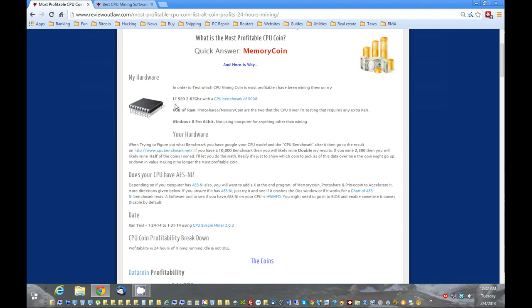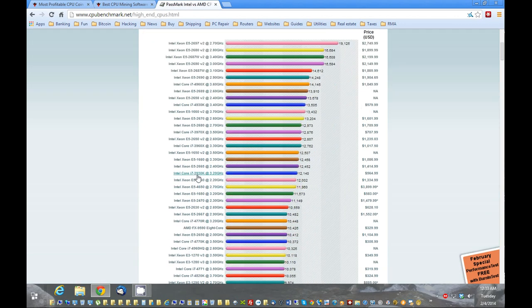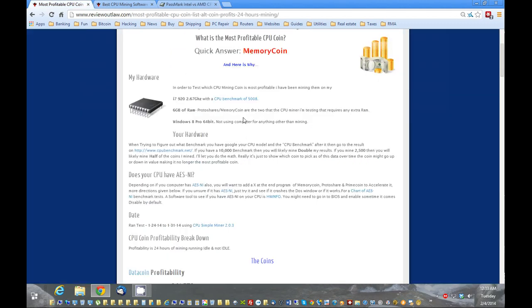A question you might have: will faster cores mine more coins? The answer is yes — the faster the CPU, the better the mining. For your hardware, even an i5 core — the best way to figure out how many coins and how much money you're going to mine is to go to CPU benchmark and find your chip. For example, an i7-270 comes up at about an 8,000 benchmark. The benchmark I tested on was about 5,000, so you're probably going to get around double.